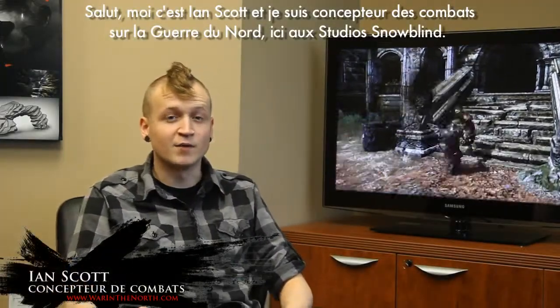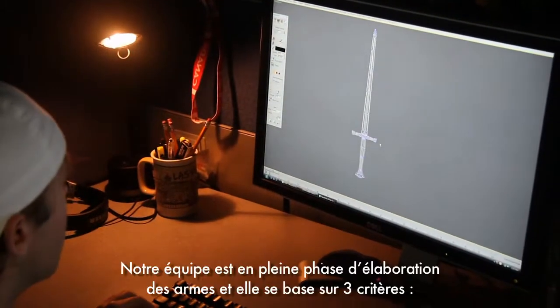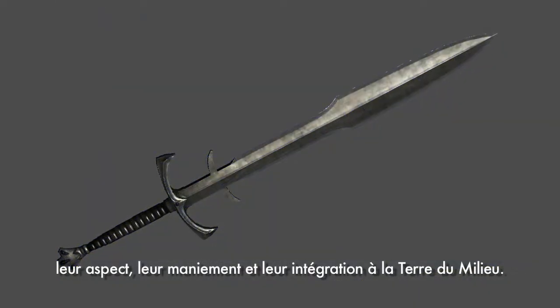Hi, my name is Ian Scott and I'm a combat designer here at Snowbound Studios working on War in the North. Our team is hard at work building weapons that do three things: look cool, feel great during combat, and fit seamlessly into the world of Middle Earth.